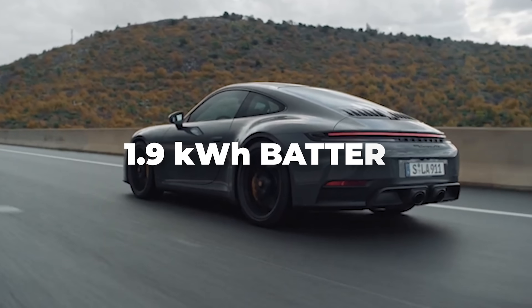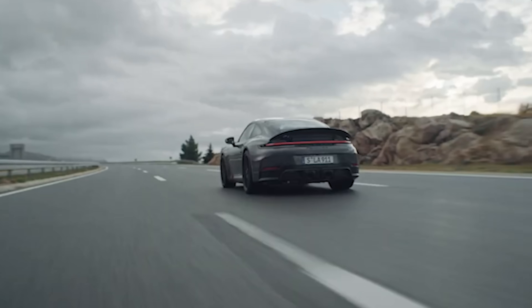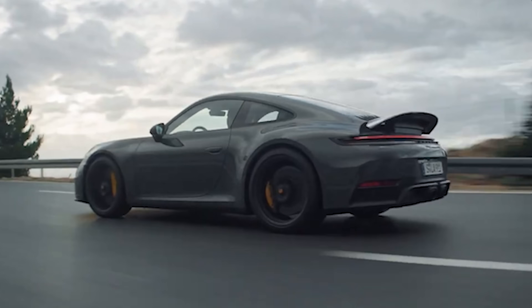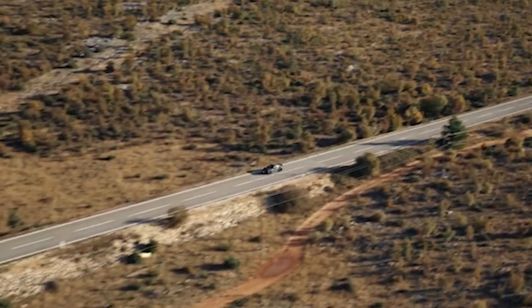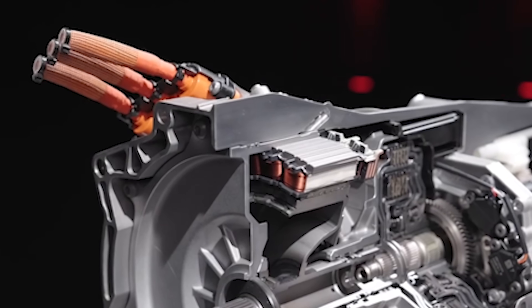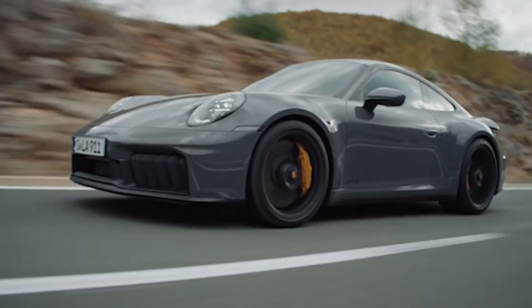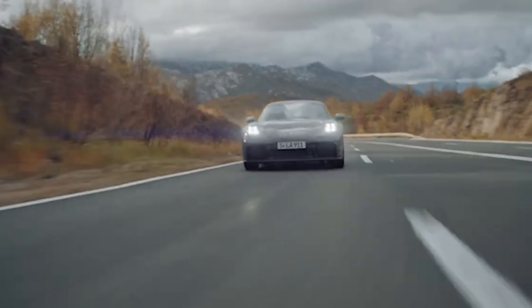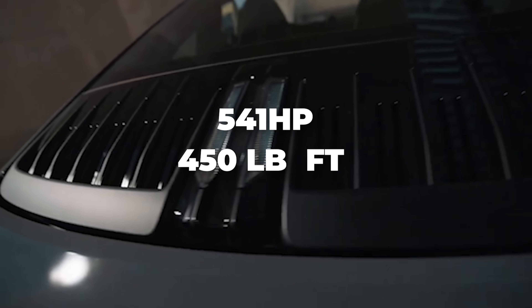The new GTS features a small 1.9-kilowatt battery, which is not enough to offer any electric-only driving, but instead offers significant performance benefits by eliminating turbo lag and adding instantaneous torque fill across the rev range. The battery, which is compact and lightweight — only about the size of a conventional 12-volt car battery — paired with a new featherweight, efficient electric motor integrated into the gearbox, serves up an extra 56 horsepower and 110 foot-pounds of torque. All combined, the drivetrain is capable of 541 horsepower and 450 pound-feet of twist — that's 61 horsepower and 30 pound-feet more than the old version.